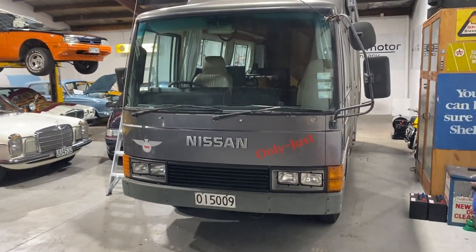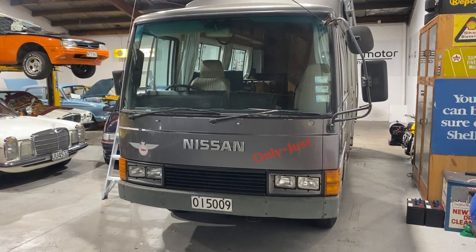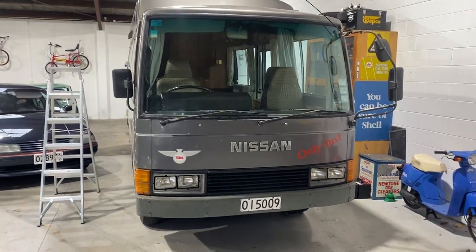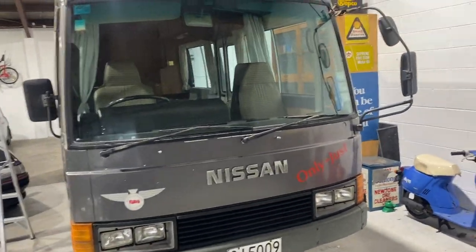It's going to have a new COF, six months registration, and plenty of road user charges. We bought it from a deceased estate up in Hamilton.